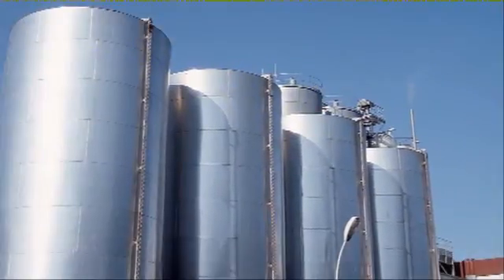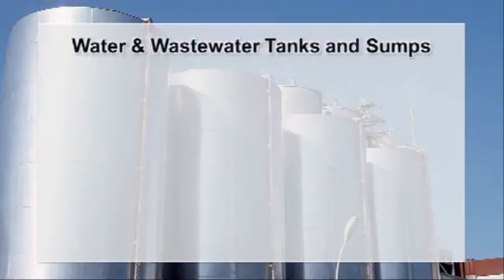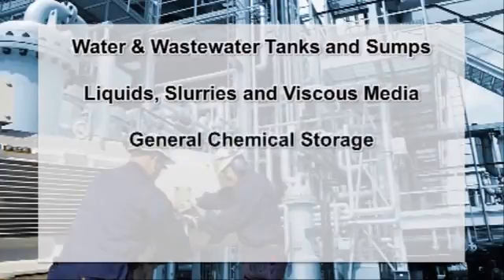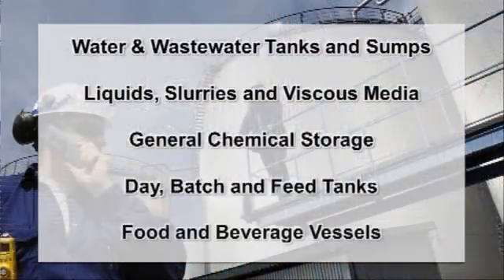The R82 radar level transmitter is preferred for a wide range of level and flow applications, including water and wastewater tanks and sumps, liquids, slurries and viscous media, general chemical storage, day, batch and feed tanks, and food and beverage vessels.